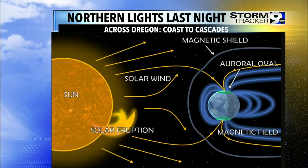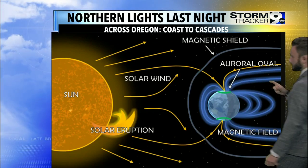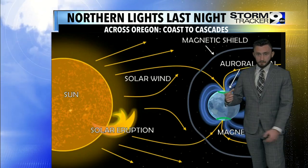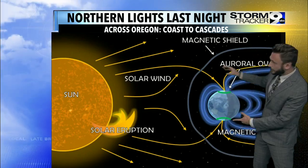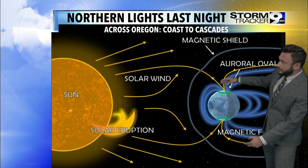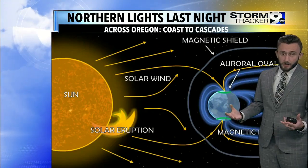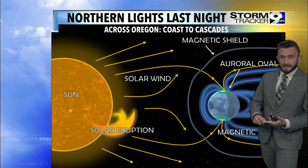Again, north and south pole — just like if you've ever seen a basic magnet, you have a north and a south on the magnet. Well, take that as our planet. All of these particles are attracted to the northern and southern hemisphere, and whenever that happens and they react with our atmosphere, we get the variety of color. So we see that in the northern hemisphere and the southern.